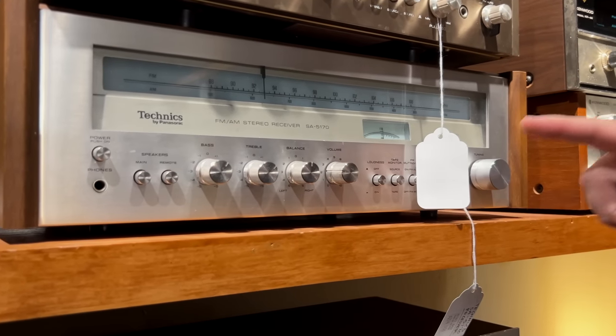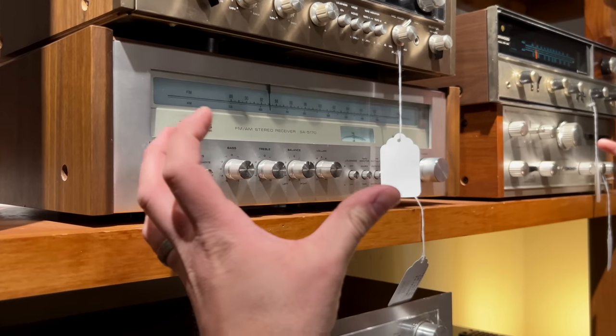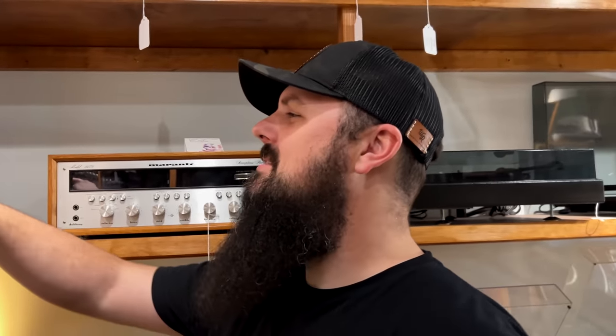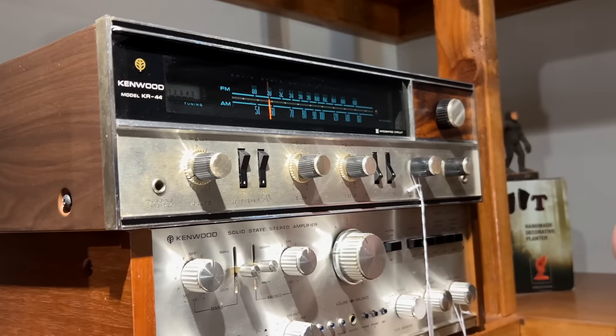You've got a Technics SA-5170 — a great series, and these even came in the big monster-receiver form. Very nice series from Technics — and yes, it's Technics unless you're in another part of the world. We're in the US, so we say Technics. Up here, the Kenwood Model KR-44 — not as familiar with this one, definitely 60s.